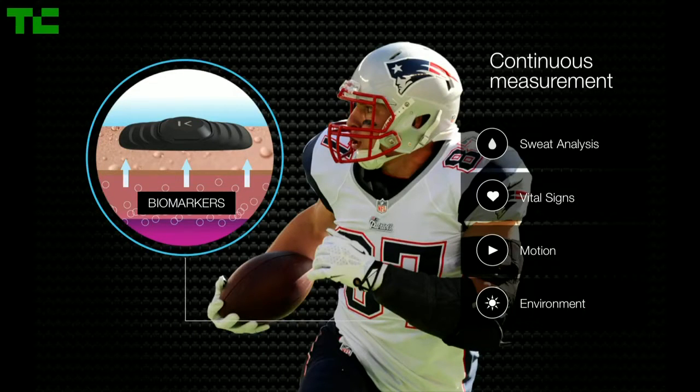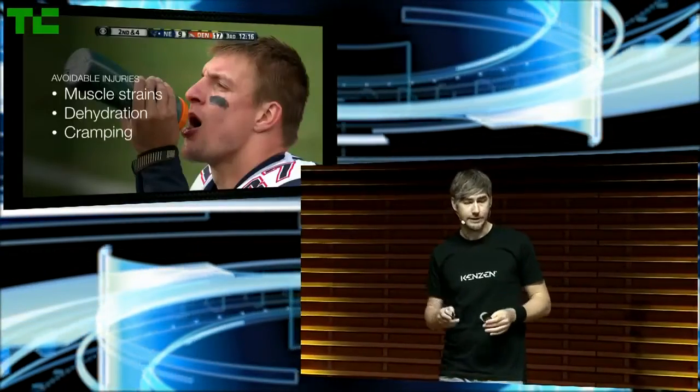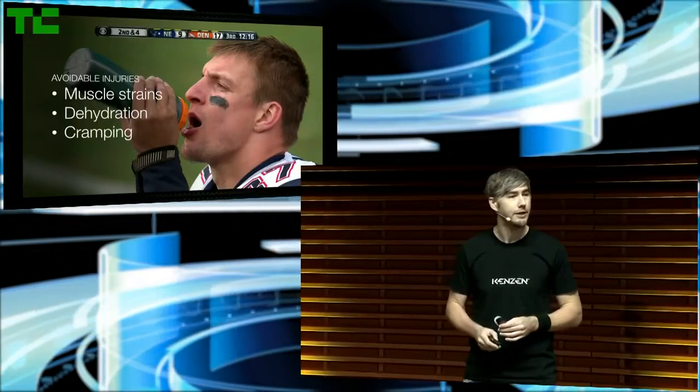So what's in sweat? Biomarkers — sodium, potassium, things like glucose and lactate. In real time, trainers and players can now intervene to get ahead of today's most common injuries. These are avoidable conditions: heat injuries, muscle strains, dehydration and cramping.